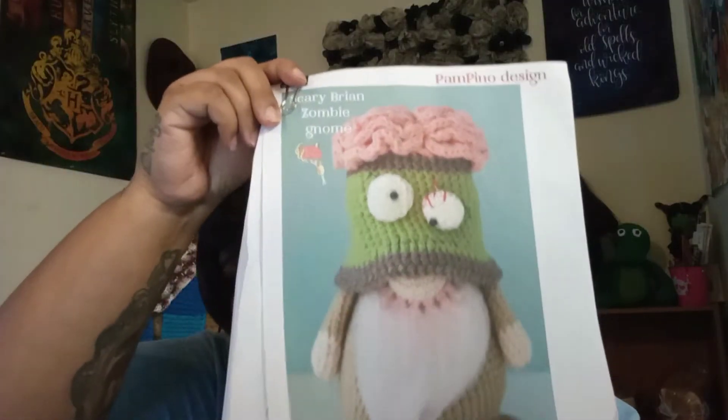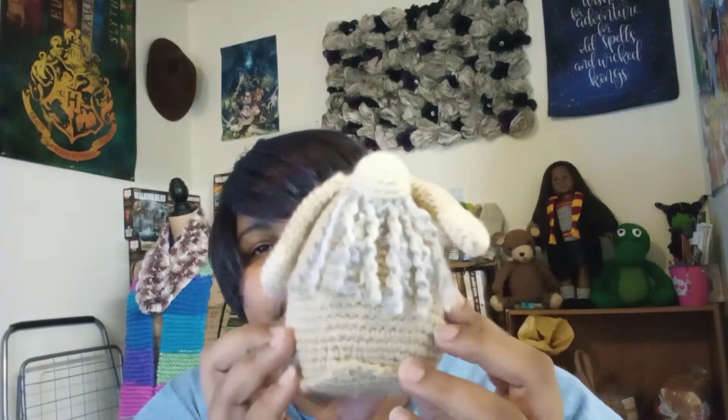The last one I can't link in the description box because her store is no longer available. It's from Pampino, and this is the Scary Brian Zombie. What I've gotten so far: I got the arms, the nose, and the beard onto the body, and I started the hat part where the brain is going to be. So that's what I got on that so far.